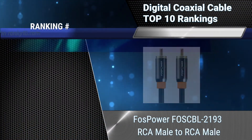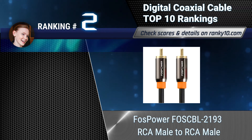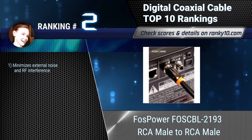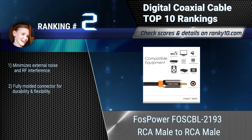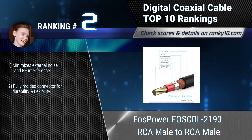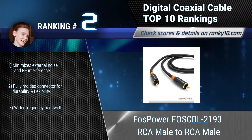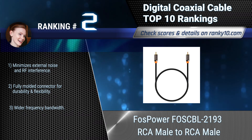Ranking number 2: FOSS Power FOS CBL-2193, RCA Male to RCA Male. This coaxial cable allows you to connect your Blu-ray/DVD player, HDTV, or any other audio device with a coaxial audio port to your audio processor, amplifier, speakers, or subwoofer through the S/PDIF interface. Minimizes external noise and RF interference.